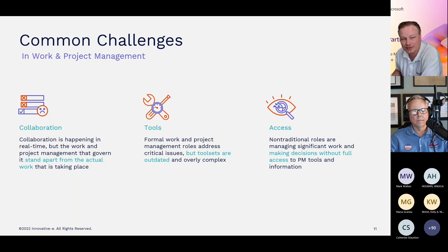Formal work and project management roles address critical issues, but tool sets are often outdated and overly complex. What can be more critical to an organization, or more strategic, than the most important projects that you could be working on at a given time?